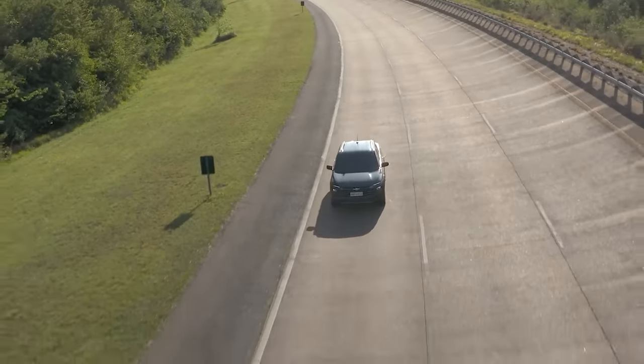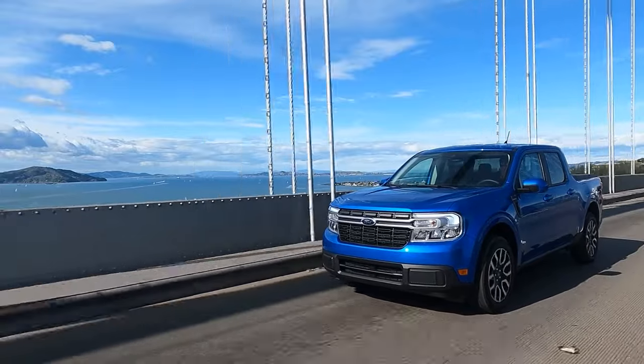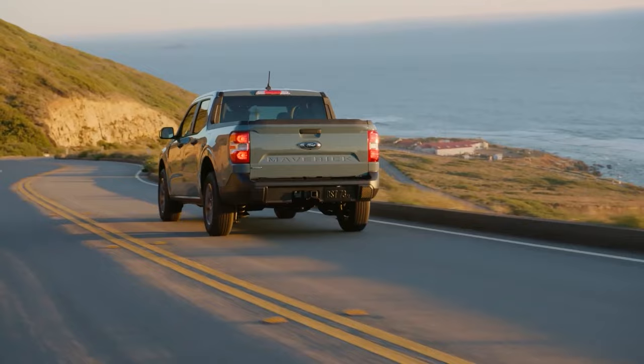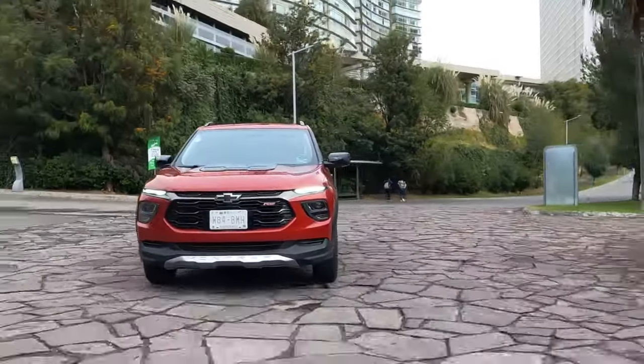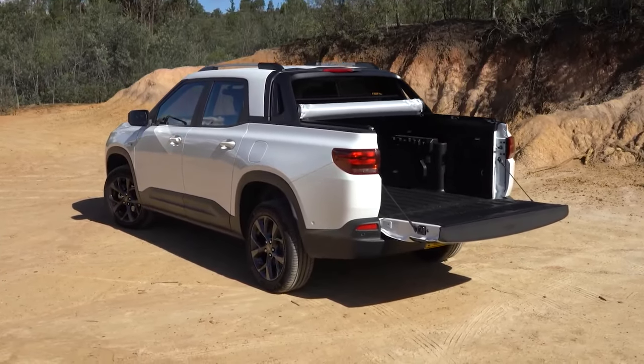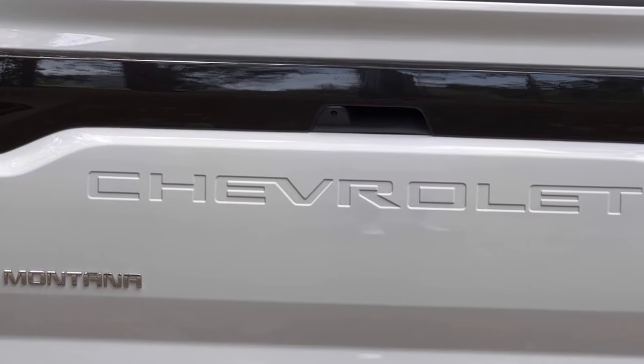GM is finally ready to take on Ford in the compact pickup showdown. The Maverick hit the gas hard, stealing the spotlight with its bold design and out-of-the-box thinking, despite all the criticism. Now other truck makers need to catch up. The Toyota Stout is about to roll out, and the 2025 Chevy Montana is GM's ace up the sleeve, ready to carve out a slice of the compact truck pie. This race just got interesting.